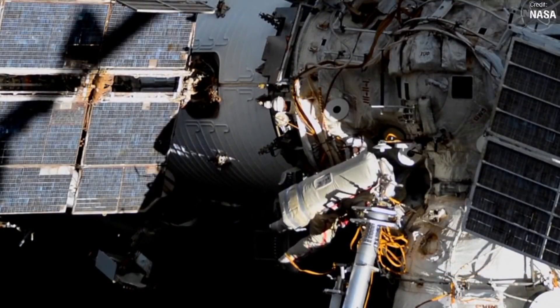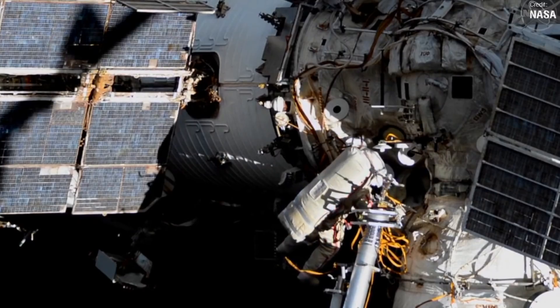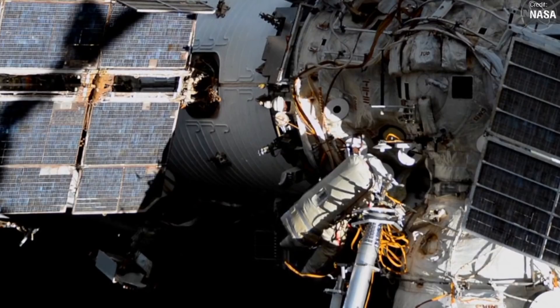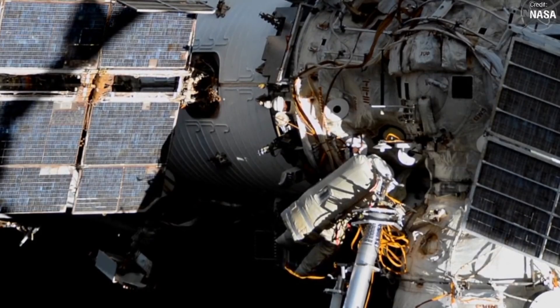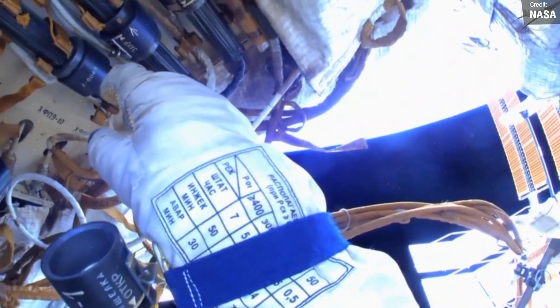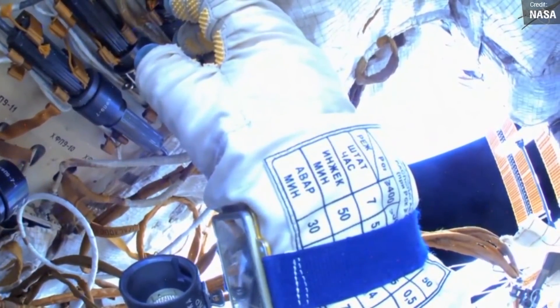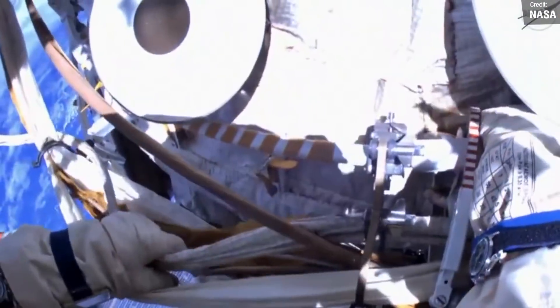There aren't any other launches planned this week, but we should be seeing a roughly seven-hour EVA at the International Space Station by Russian cosmonauts Oleg Novitsky and Pyotr Dubrov, who will work on the newly docked Nauka module, as well as retrieve and replace two exposure experiments from the Poisk module and bring them inside.